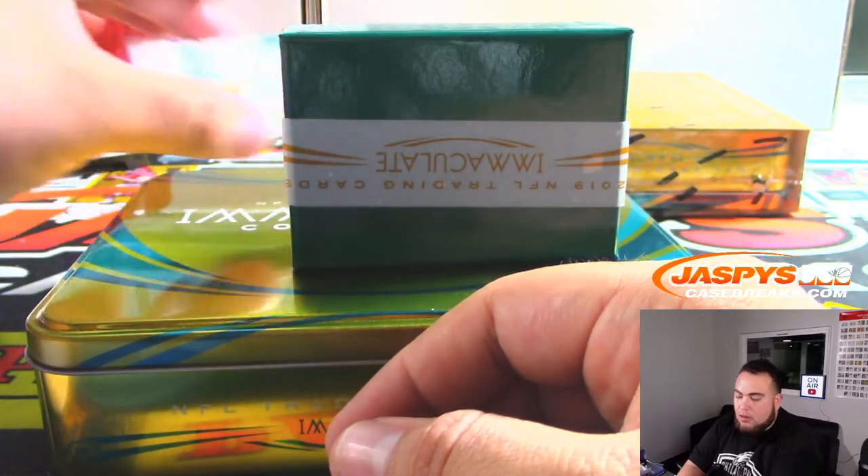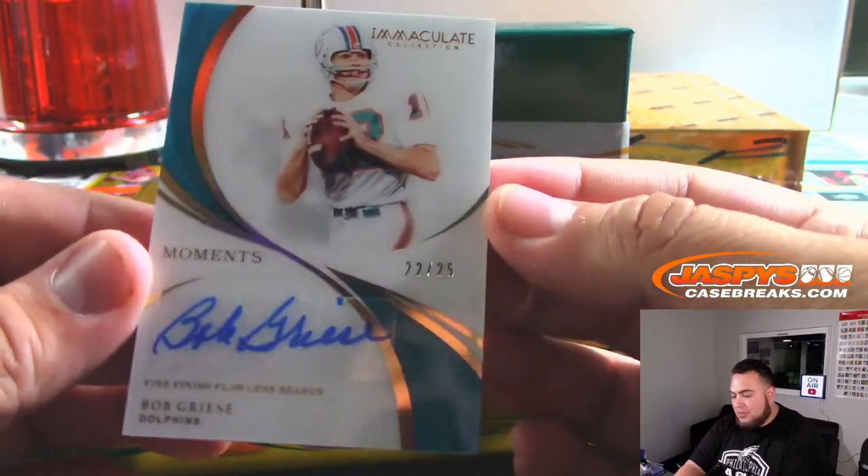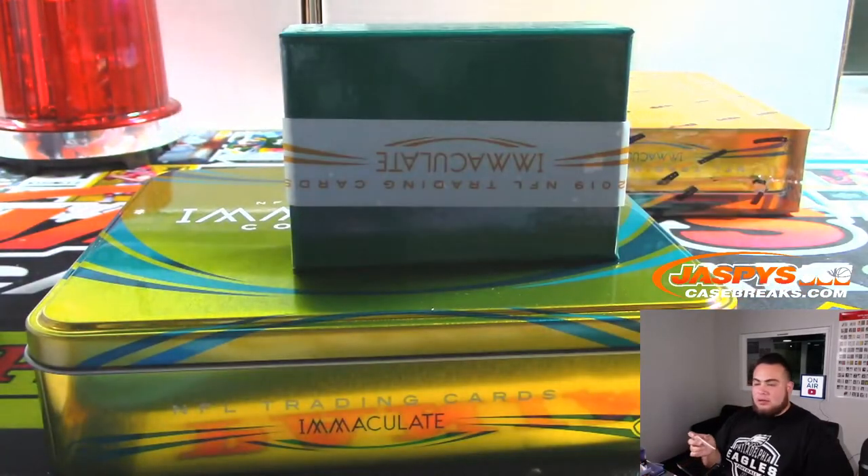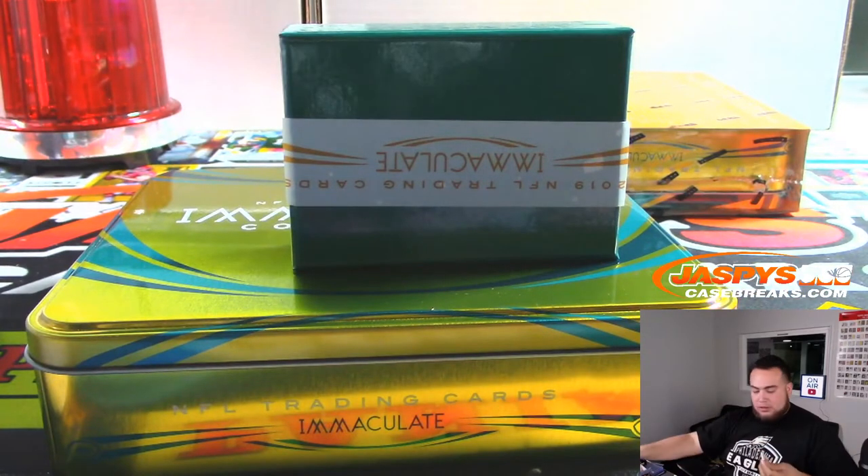We have Bob Griese, 22 out of 25 — nice, Joe. Have a break.